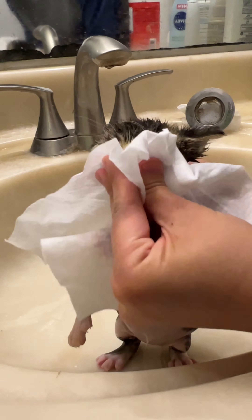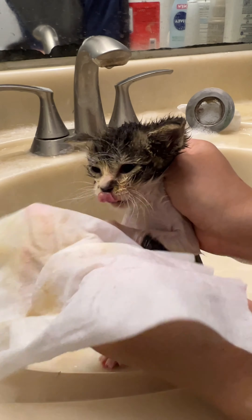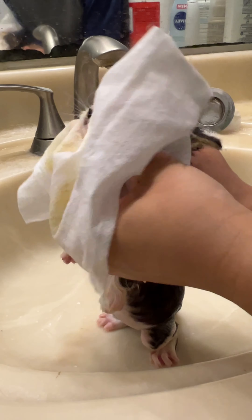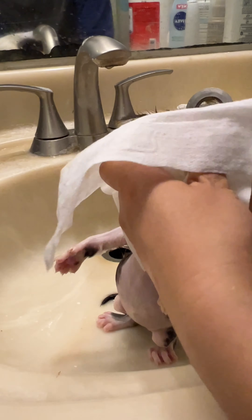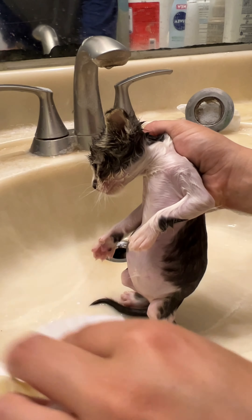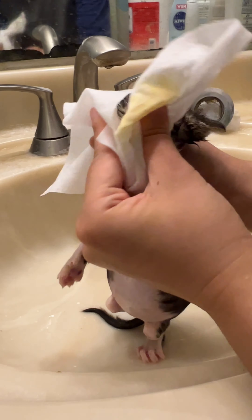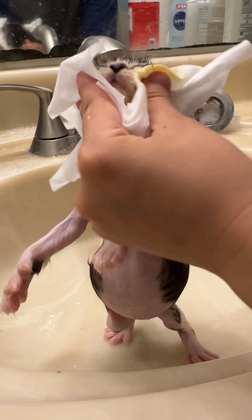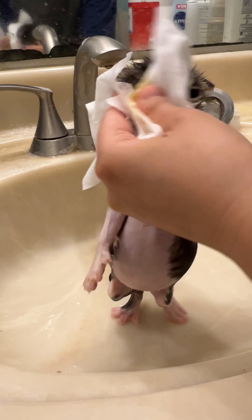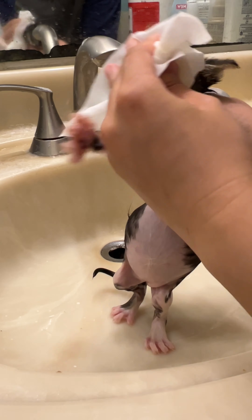I grabbed a wipe so I can clean her face. During a bath you can't really wash a kitten's face because you don't want water going into their nose, mouth, or ears. Getting water in their ears can potentially cause an ear infection, and getting water in their nose or mouth can potentially mean they drown. So I go ahead and use a wet wipe — it's easy, it cleans their face well, and it gets the job done without any complications.